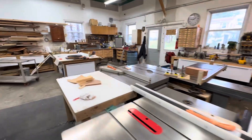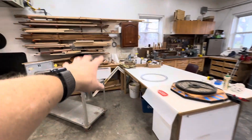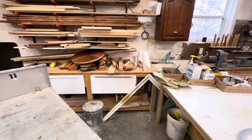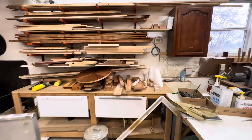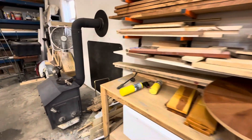Coming back to the other part of the shop: an assembly table, an assembly station. Starting to go around the room from here, I have a parts cart, wood storage, and more storage down there.